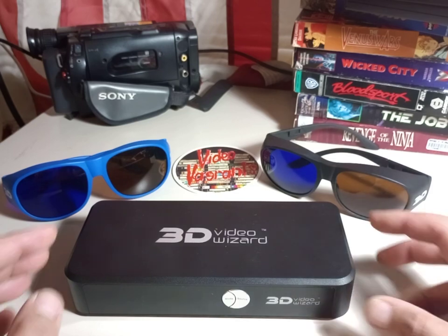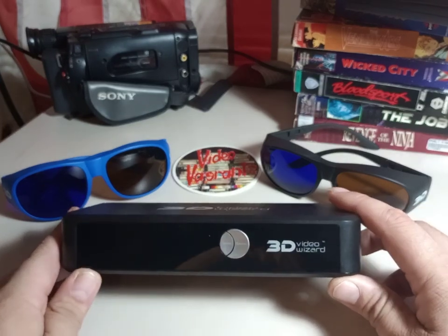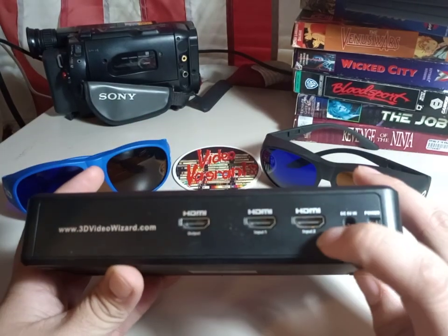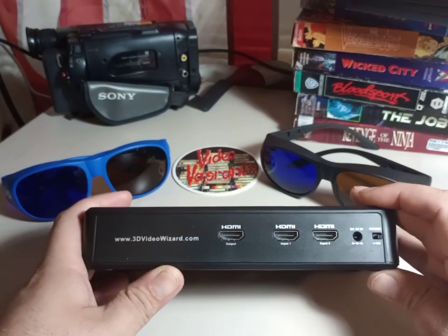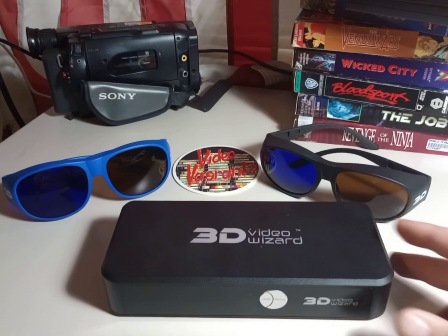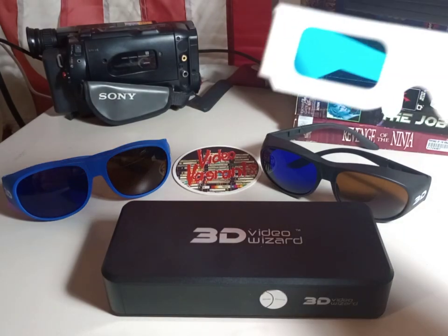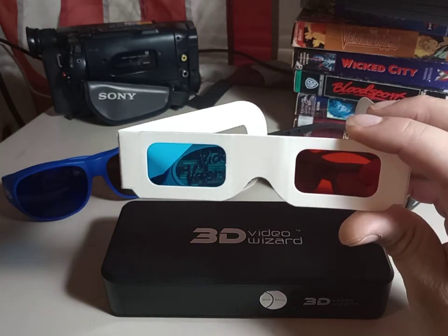What this did was you would connect your 3D Blu-ray player — or like I did, my PlayStation 3 — plug it into one of the two inputs in the back, and it would convert that 3D Blu-ray or video game signal to Anaglyph. Anaglyph 3D has been around basically since as long as movies have been around, and traditionally when we talk Anaglyph 3D, they use red and blue — or red and cyan technically — 3D glasses.